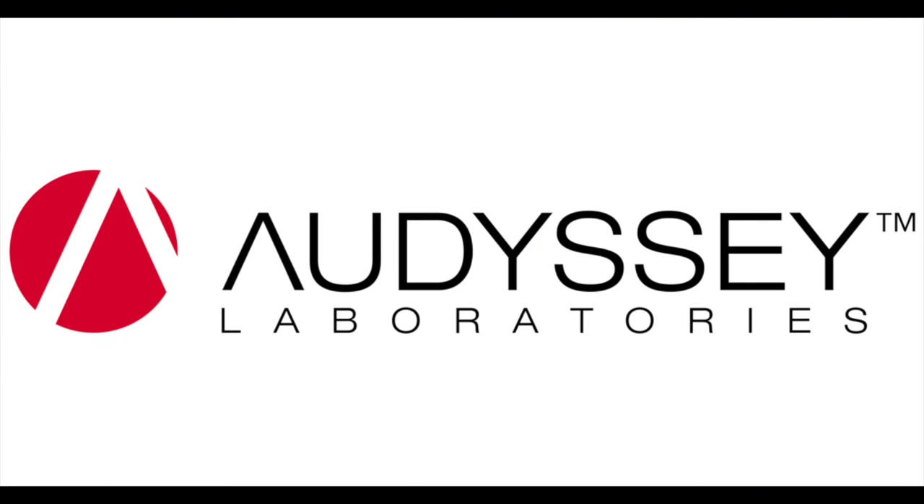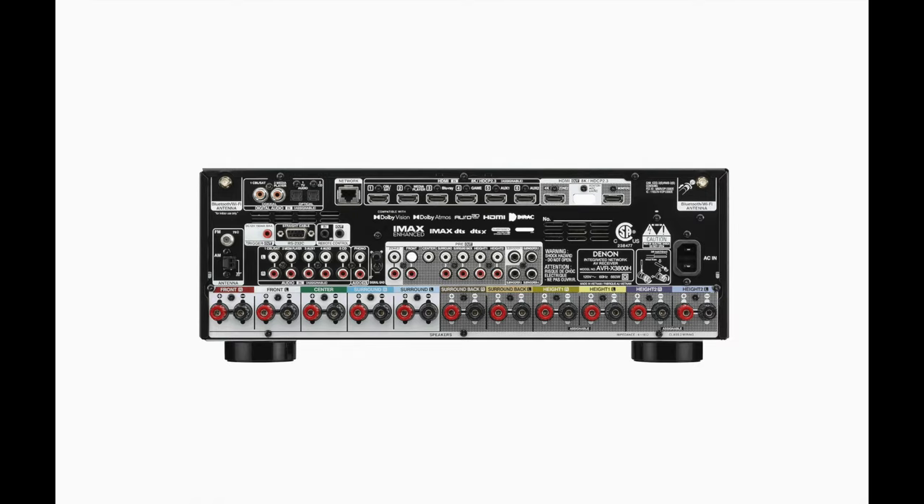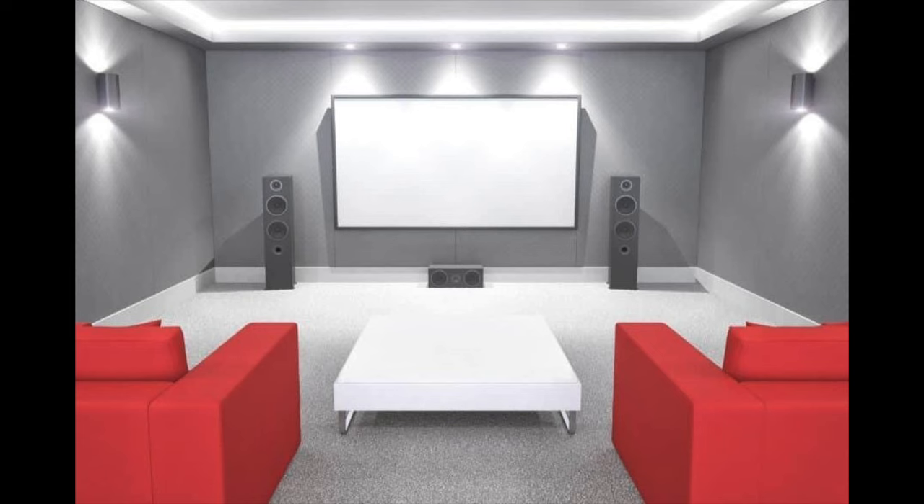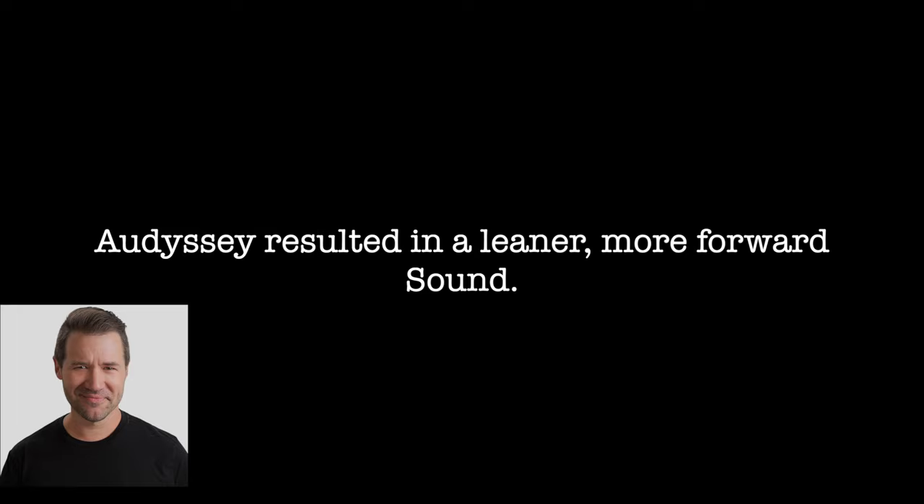Do you need Dirac if you're buying this receiver? No, because it comes with Audyssey room correction out of the box. Denon and Marantz have been using Audyssey for at least a decade, and up until recently it's been widely regarded as the best out-of-the-box room correction you can get unless you go specialist. This AV receiver also has four subwoofer outputs, meaning you can connect up to four separate subwoofers, which is pretty amazing and makes this product very unique at the price point. Andrew Robinson tested Audyssey with his speakers and says it resulted in a leaner, more forward sound than his own manual calibration — he preferred his own manual settings.